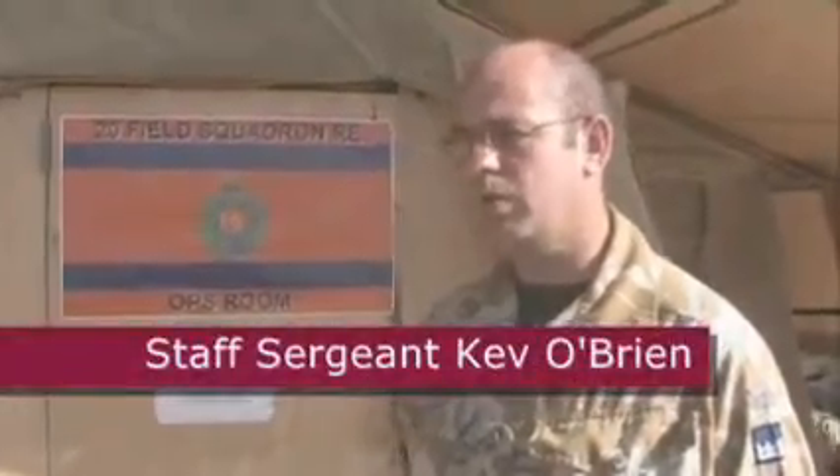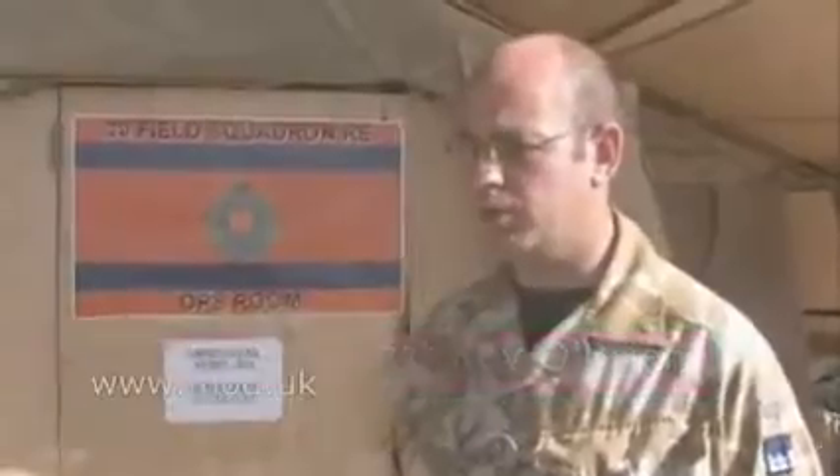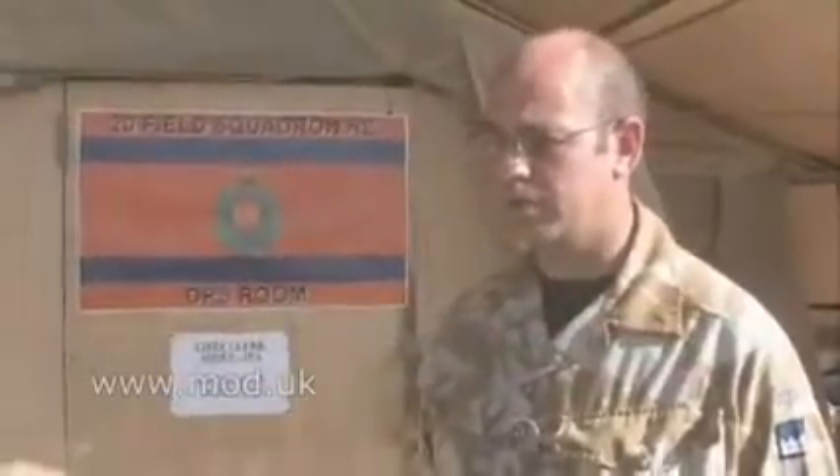Staff Sergeant Kev O'Brien. I work as the OPS Senior NCO, the 20th Field Squadron here on OPS NX7.